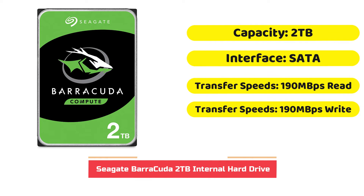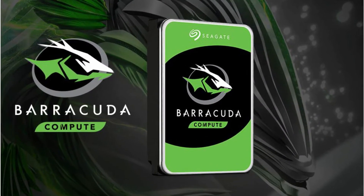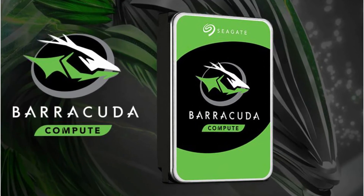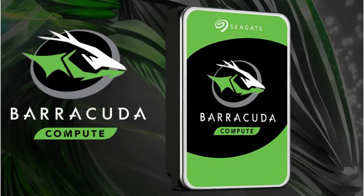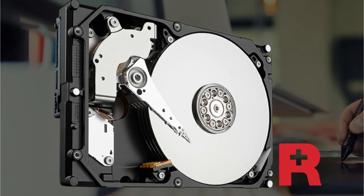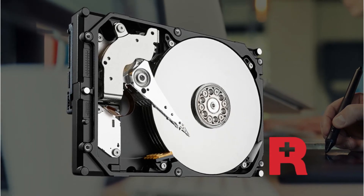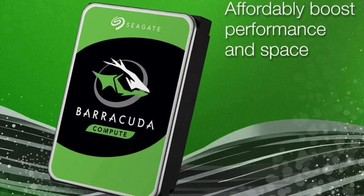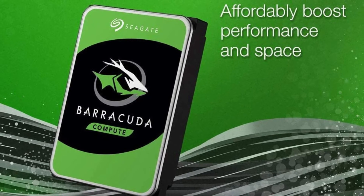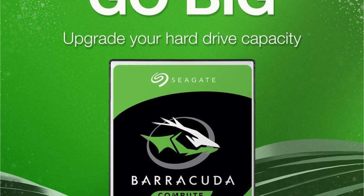The 2TB Seagate Barracuda provides an adequate amount of storage and is also budget-friendly, priced at less than $60 — a bargain given the brand and quality. It uses Seagate's multi-tier cache technology along with 7,200 RPM, allowing quicker access to your most-used software and files so you spend less time waiting for games to load. Read and write speeds both run at 190 MB per second, placing it at the top of the range for normal HDDs. If you choose the 2TB Barracuda, you may also opt into Seagate's Rescue Data Recovery Service, a cloud-based backup service that lets you recover important documents in the event of drive failure, virus issues, or software problems.